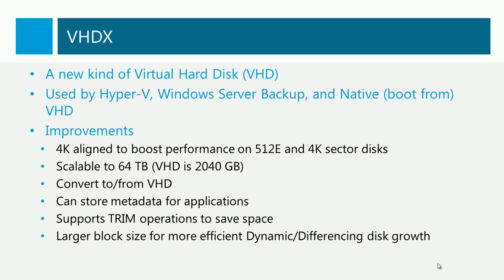We have a new type of virtual hard disk called VHDX. This is used by Hyper-V to store virtual machines, by Windows Server Backup as a backup target, and we can also boot physical servers from VHDX files instead of physical volumes. VHDX is 4K aligned, giving us great performance on native 4K disks and 4K disks that reveal their sectors through 512-byte emulated sectors. VHDX scales out to 64TB, which is a huge improvement over the 2040 gigs of VHD or even the 2TB of VMDK files. We can convert from VHD to VHDX and back again. Applications can store metadata in the VHDX file. VHDX also supports trim operations, which means we can reduce the amount of physical storage space used by these files when we remove data from within them. It also supports a larger block size, which means that the growth of dynamic or differencing VHDX files will have better performance.